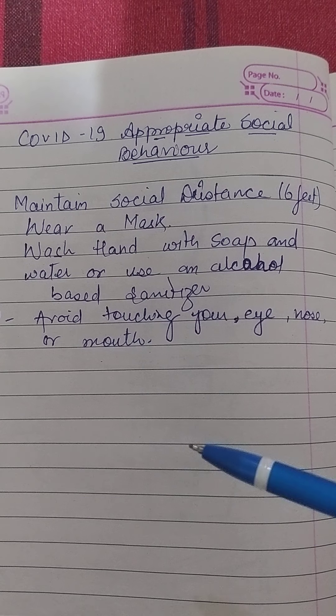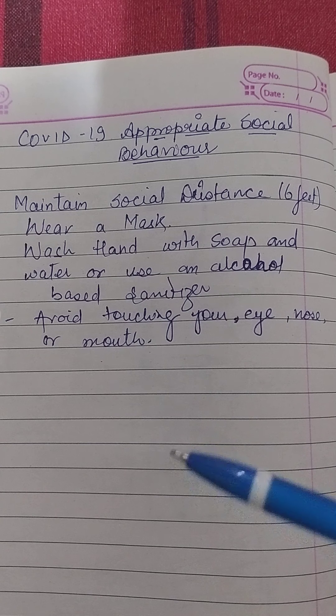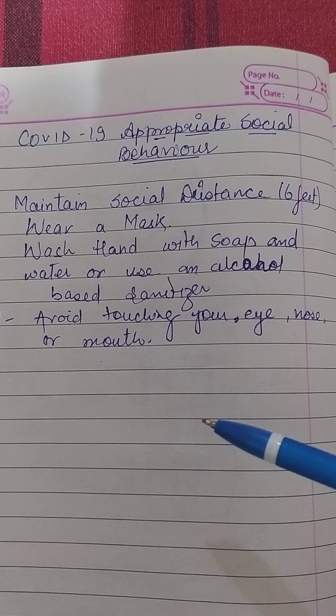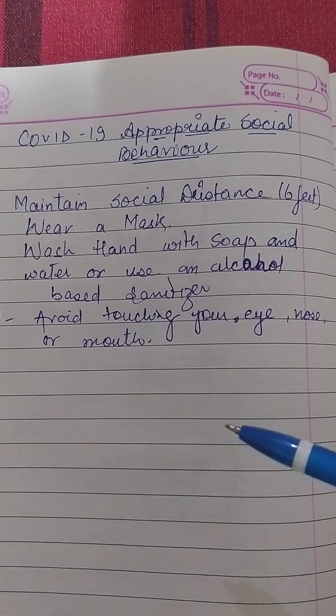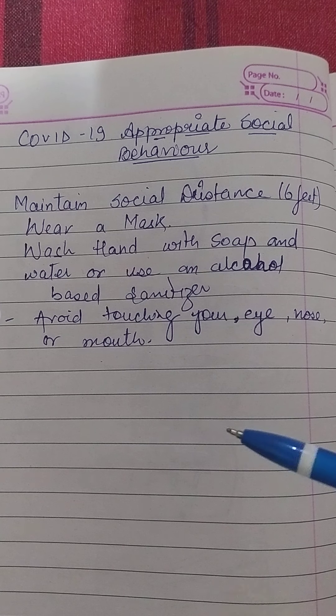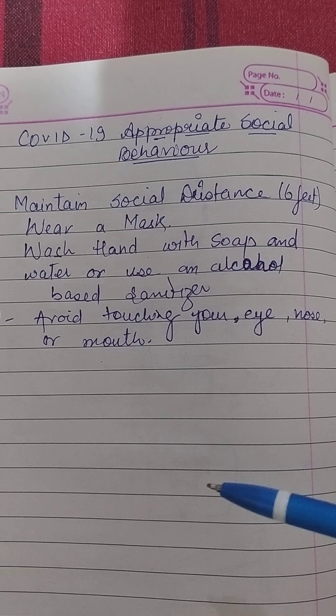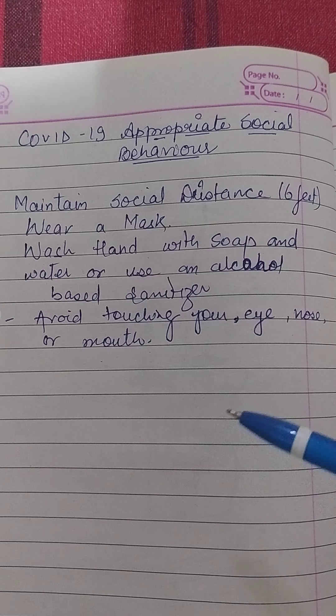Don't forget the basics of good hygiene. Regularly and thoroughly clean your hands with an alcohol-based hand rub or wash them with soap and water. This eliminates the germs including the viruses that may be on your hands. Hands touch many surfaces and can pick up viruses. Once contaminated, hands can transfer the virus to your eyes, nose or mouth, from where the virus can enter your body and infect you. So avoid touching your eyes, nose and mouth.